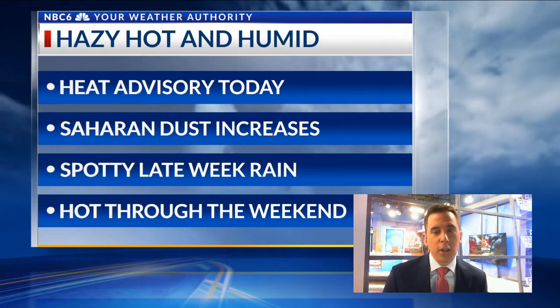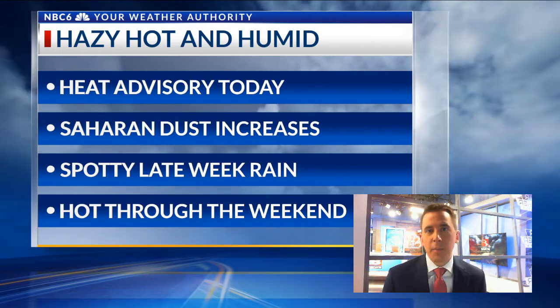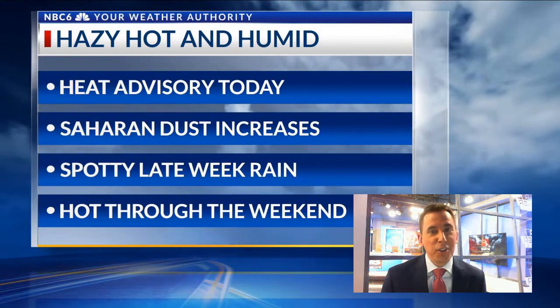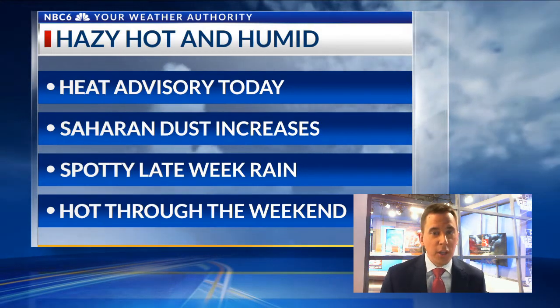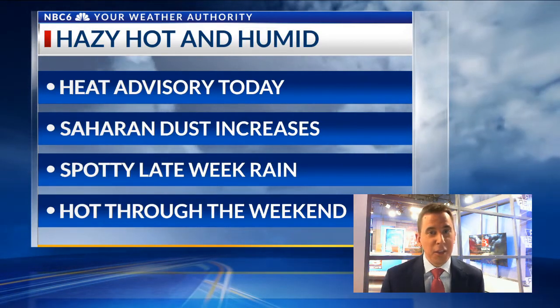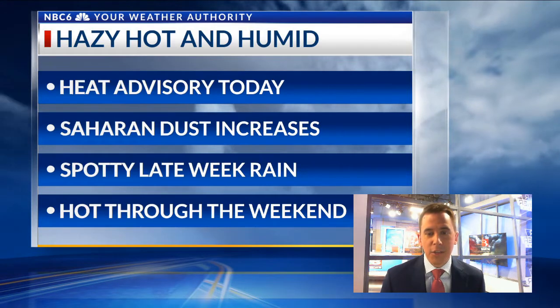You'll probably notice a lot of the haze and dust that's been coming in. That is the Saharan dust layer that we often see during the late spring and summer months, which will be making its way in. That will kind of kill off the chance for any rainfall as well, and that dust will thicken up through the week.